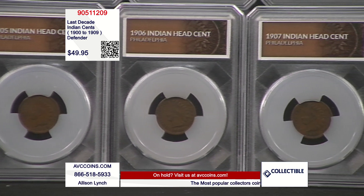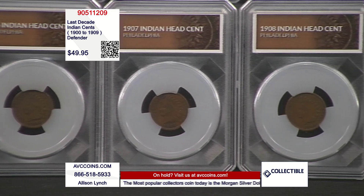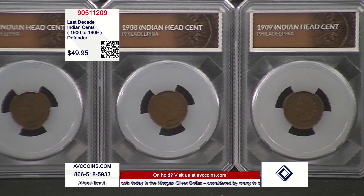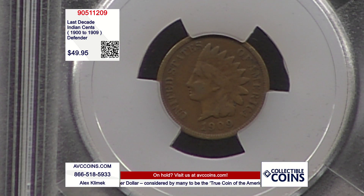It was Lady Liberty with an Indian bonnet, and they nicknamed it shortly thereafter the Indian Head cent, and it stuck. So we had 51 years of the Indian, as I referenced. Beautiful, gorgeous, hand-selected, circulated pieces.